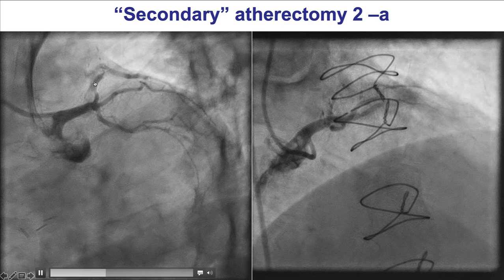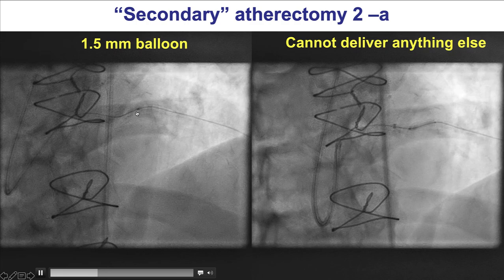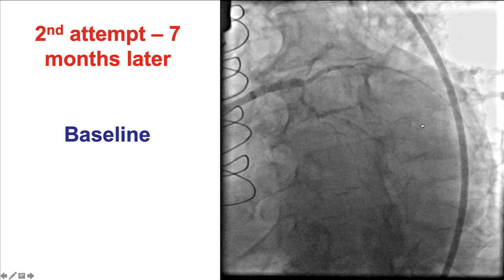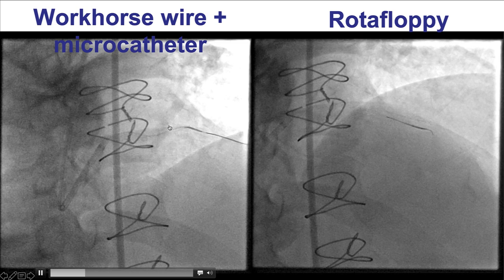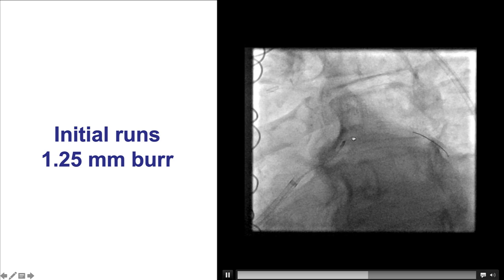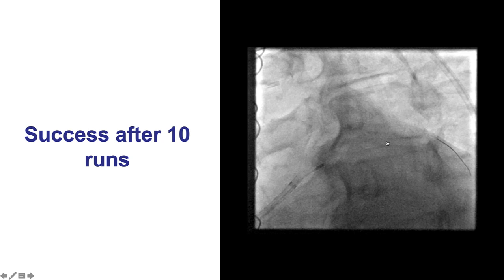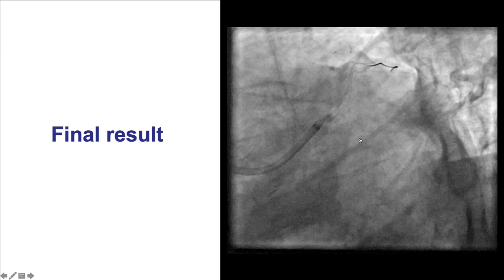Another example: a heavily calcified and tortuous lesion in the LAD and diagonal branch. It was very hard to cross, and even a 1.5 mm balloon had difficulty getting there. The attempts were eventually stopped. The patient returned seven months later with severe medically refractory angina and even worse stenosis. This time, a workhorse wire was used, then a microcatheter exchanged it for a Rota floppy wire, followed by rotational atherectomy. It took several runs — about 10 — but eventually the burr crossed the lesion and a nice result was achieved with TIMI flow.